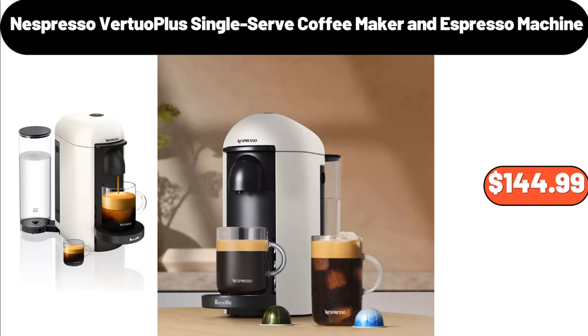Nespresso Virtual Plus Single Serve Coffee Maker and Espresso Machine, $144.99.